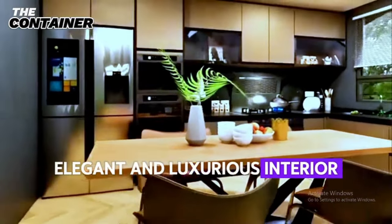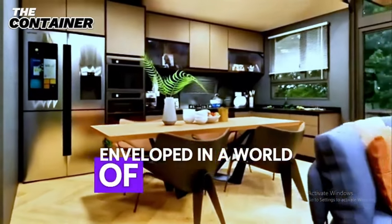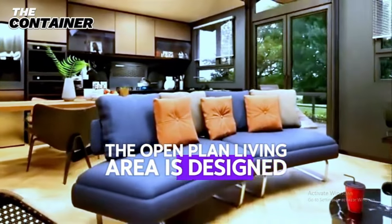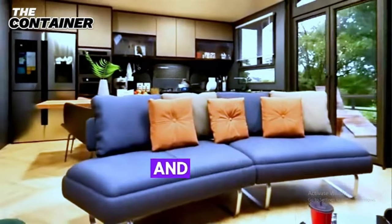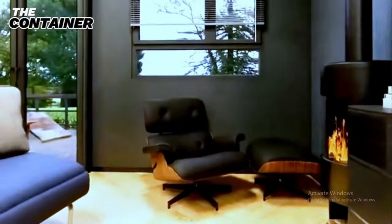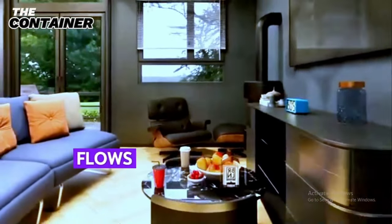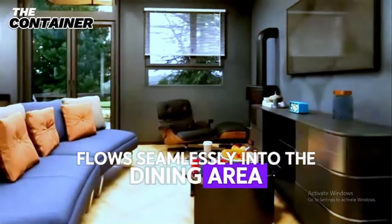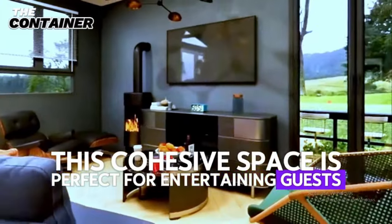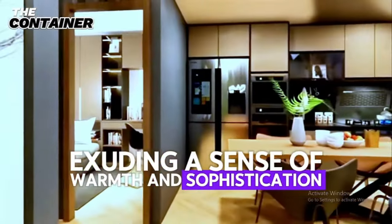Step inside, and you are immediately enveloped in a world of elegance and luxury. The open-plan living area is designed to maximize space and light, creating an atmosphere that is both airy and intimate. The living room, adorned with plush furnishings and tasteful decor, flows seamlessly into the dining area and gourmet kitchen. This cohesive space is perfect for entertaining guests or enjoying quiet family moments, exuding a sense of warmth and sophistication.